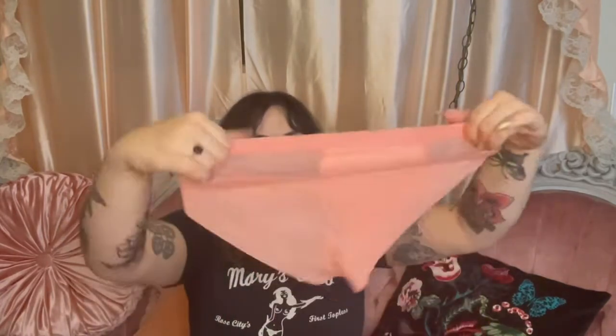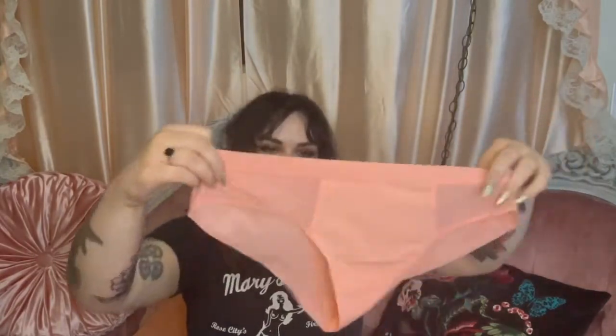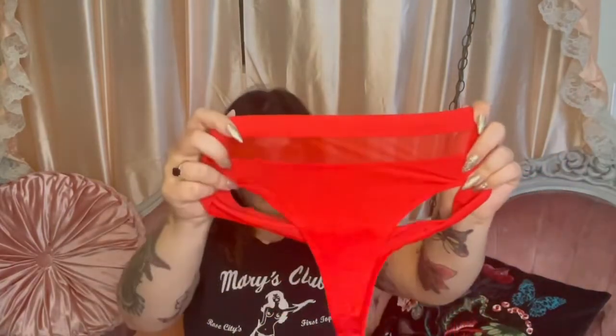This is a little brighter than I thought it was going to be, but it's still pretty cute. This next one is the cheeky in candlelight peach — I honestly don't remember ordering this one either. Mesh in the back, solid in the front. And this is a regular thong in the color balloon, which is a really pretty red — solid back with a mesh panel in the front.